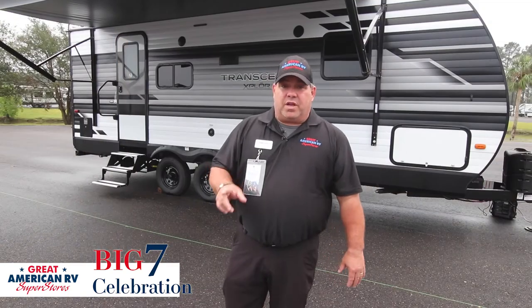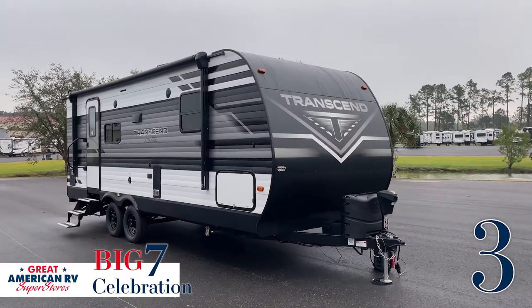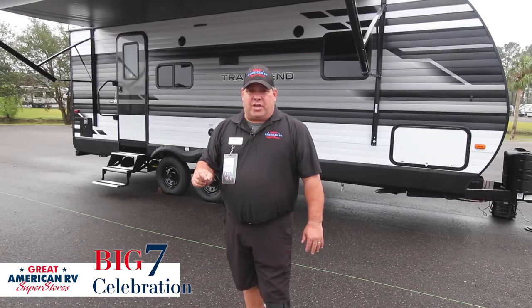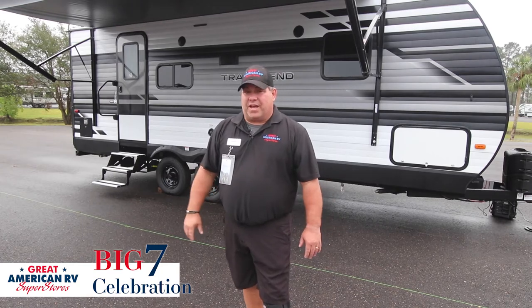The third feature is the exterior — the aluminum exterior. It's twice as thick as what's on its competitors. It's going to keep the insulation good and tucked in and make sure that you stay warm or cool depending on where you're camping.